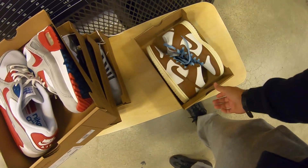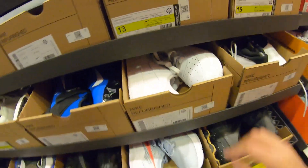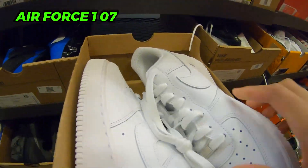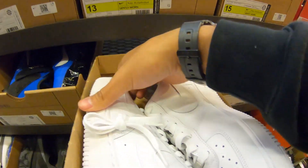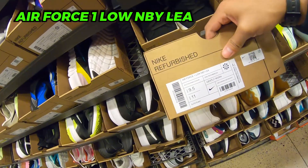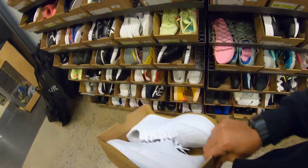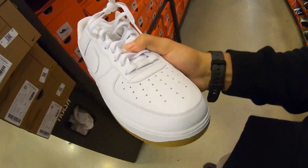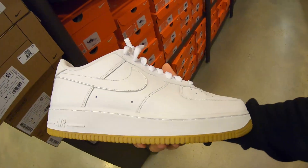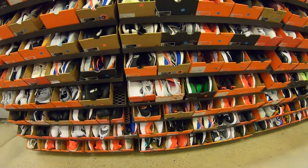Definitely gonna take those dunks. Got some Air Forces, men's size 10, gently worn — don't look too bad at all, 55 bucks. Another pair, size 12 and a half — checking condition, these are supposedly gently worn but look pretty new, so definitely gonna take them. Size 12, 50 plus 30. Got five refurbished items total. Don't know if I have anything else to take unfortunately.